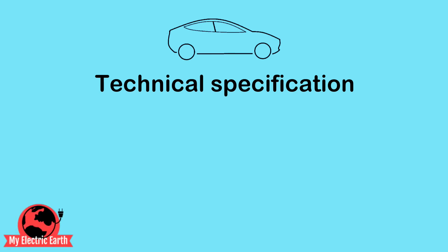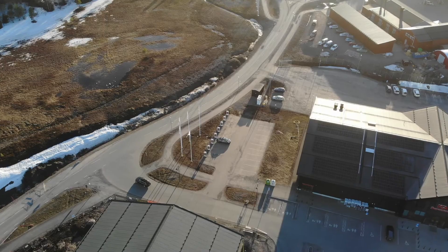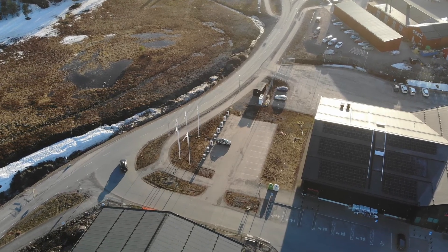In a technical specification, you can find out that a car has a specific charging rate. It can be up to 50 kW, 100 kW, 150 kW, or even up to 250 kW, like my Tesla Model 3 can do.